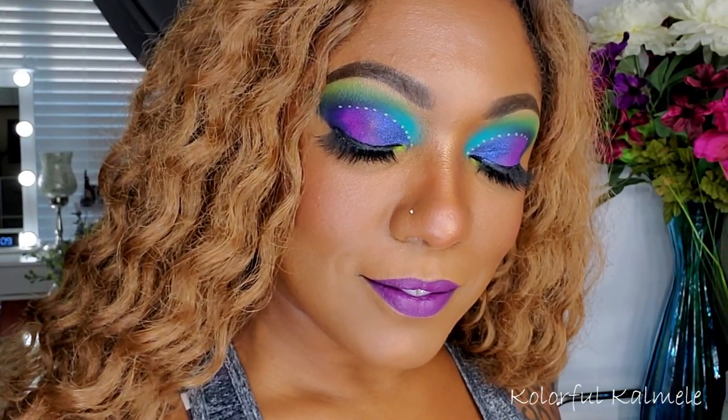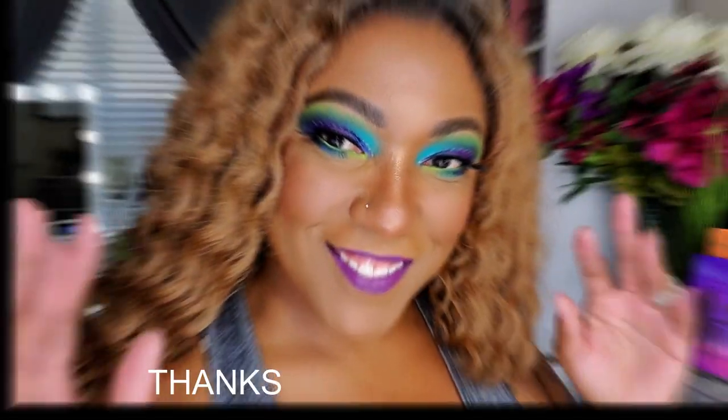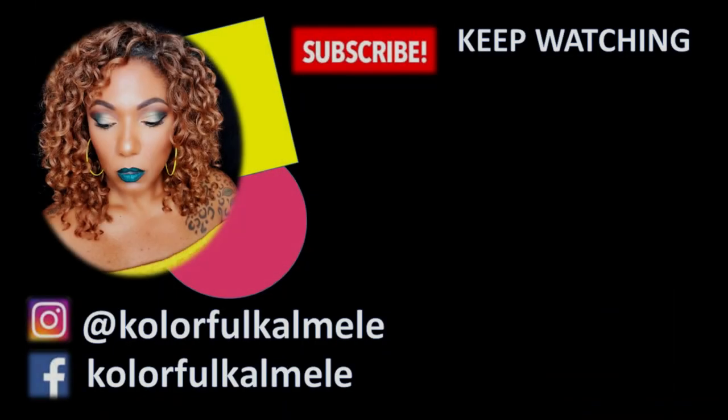I used my Maybelline mascara for the lower lashes and my Siate London setting spray, and this is the final look. For my first impression, I really like this palette — the shades, the pigmentation, it's really really nice and very easy to work with. I wish there were a few more shimmers but I love the palette nonetheless. Thank you so much for watching, don't forget to hit that like, and I'll see you on the next one — toodles!